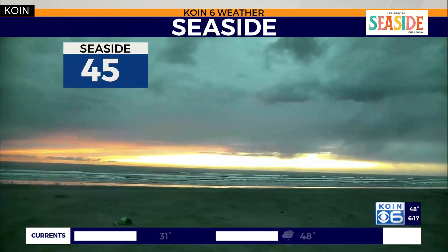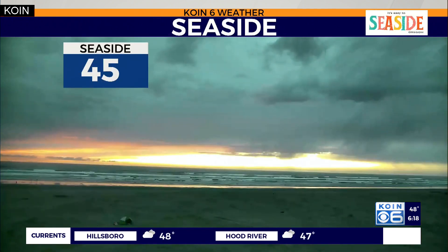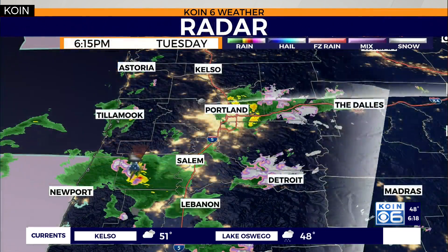Over to Seaside — look at that shot. Now that's looking really nice. No thunderstorms here at Seaside. 45 degrees, getting a break from the weather there.